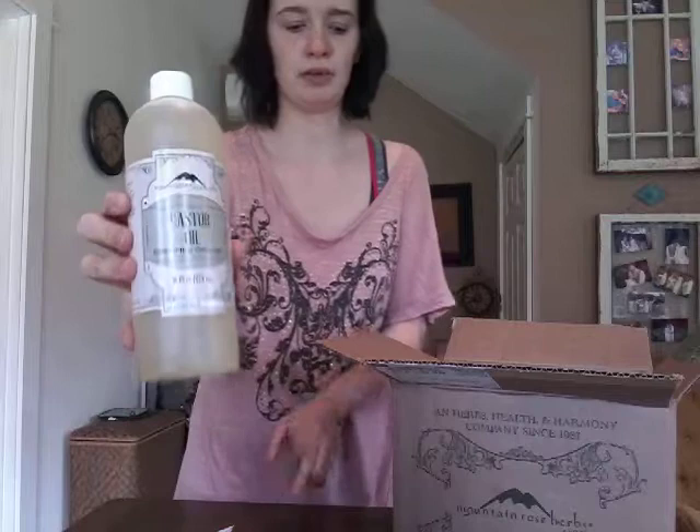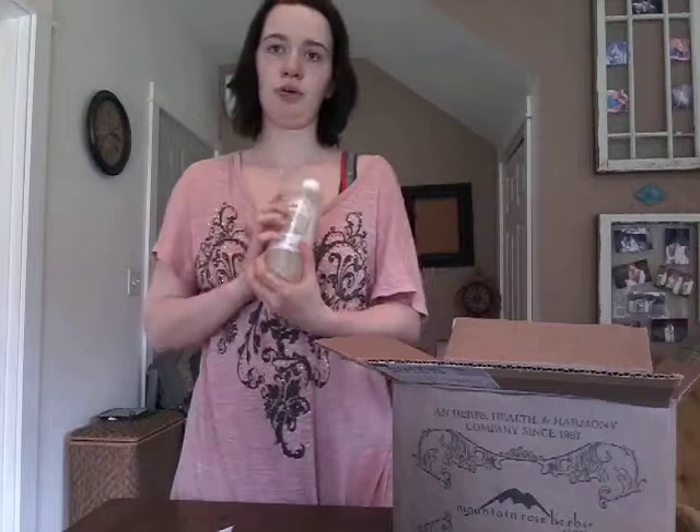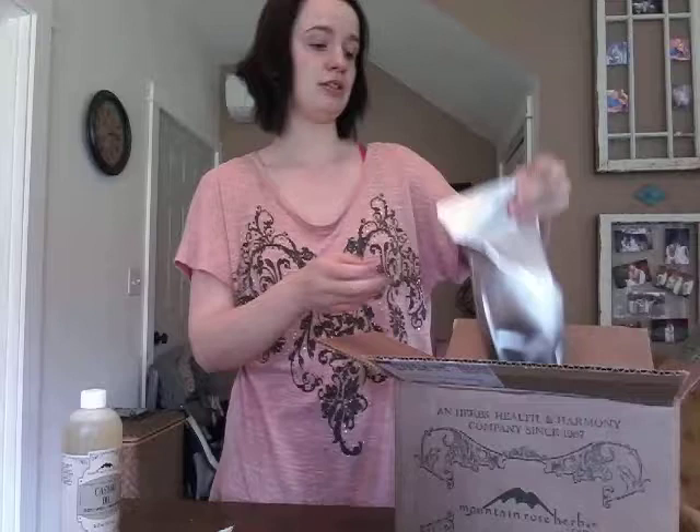This is castor oil, and it's all organic — the oils are both organic, certified organic. Got the stamp and everything. I got the castor oil because I want to use it on my eyelashes to help them grow thicker and longer. My sister has started using it and she's really liking how it's affecting her eyelashes.